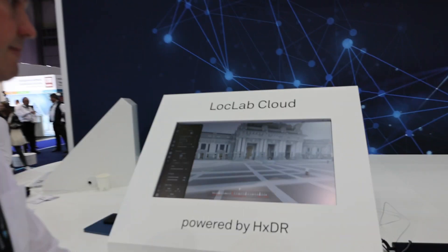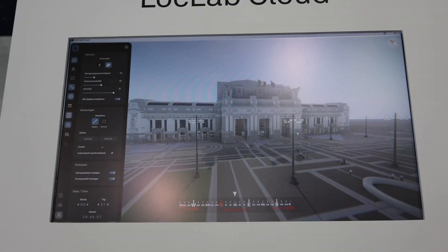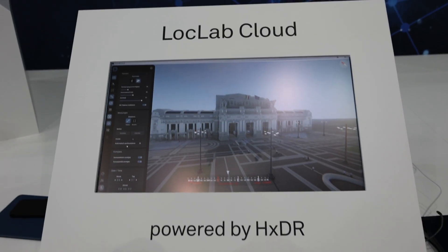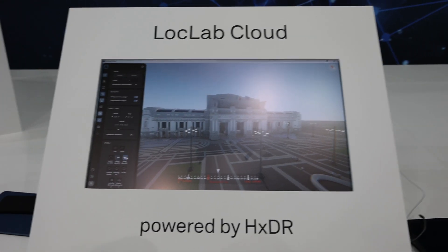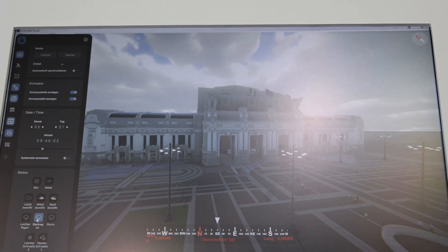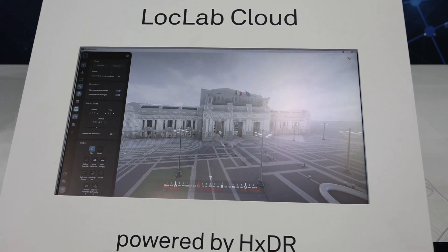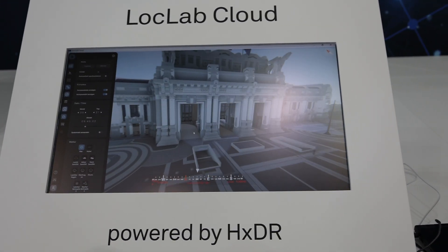Our clients can connect that model to data sitting in other systems, so the 3D model acts as a data integrator. This is the cloud-based application — we have a demo model here. That's a 3D model we created from the Milan Railway Station. You can navigate through it like in a computer game. It has different features: you can change the weather — rain or snow — and see shadows or sunshine.